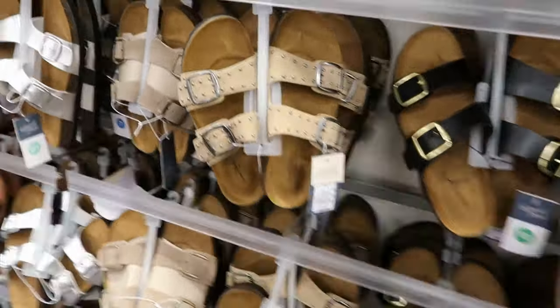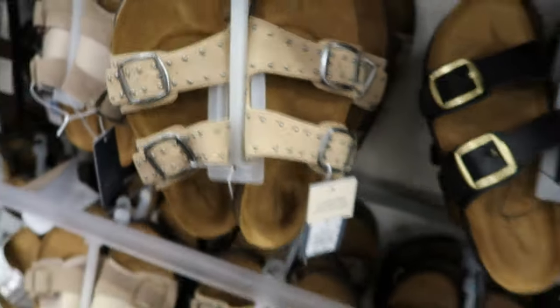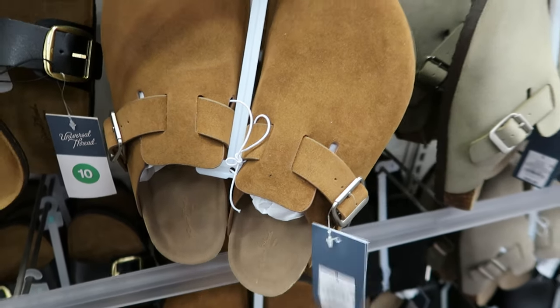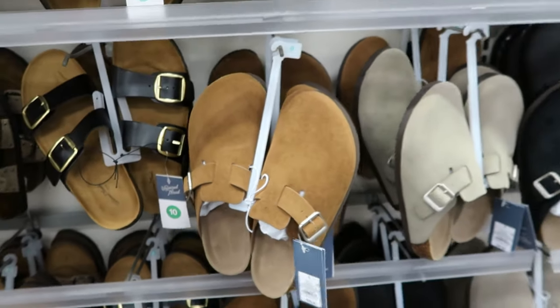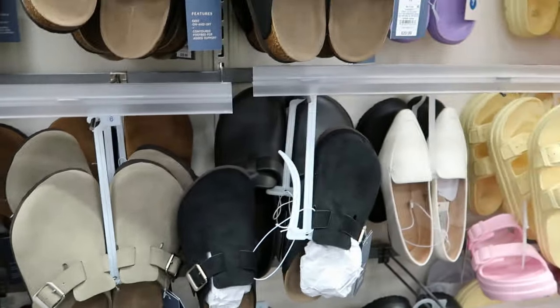They also have some with some gunmetal studs on them. They have these as well — these are $29.99. I think they're by Universal Thread — yep, those are by Universal Thread. You can get it in that brown, taupe, or black.